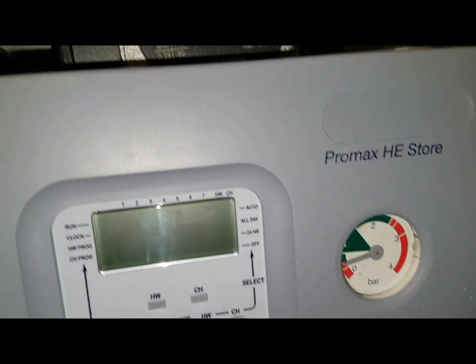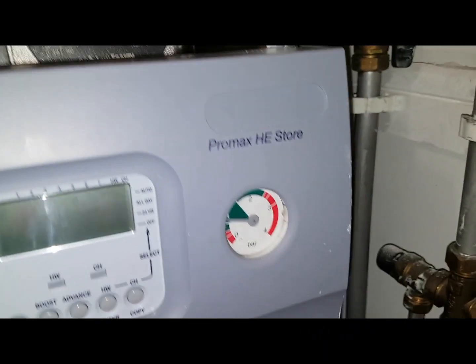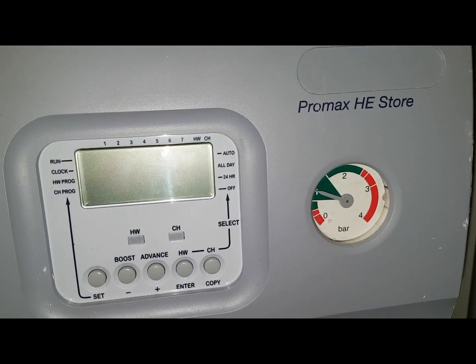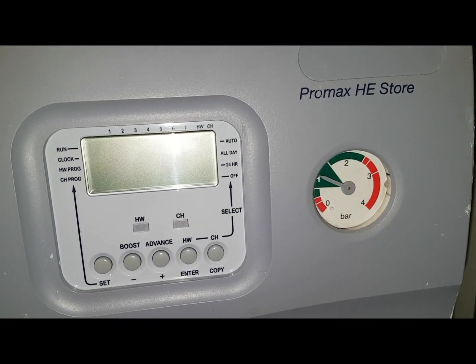The pressure's going up. How much should it be? About 1.5 bar or more. You can go to just under the green on the gauge.